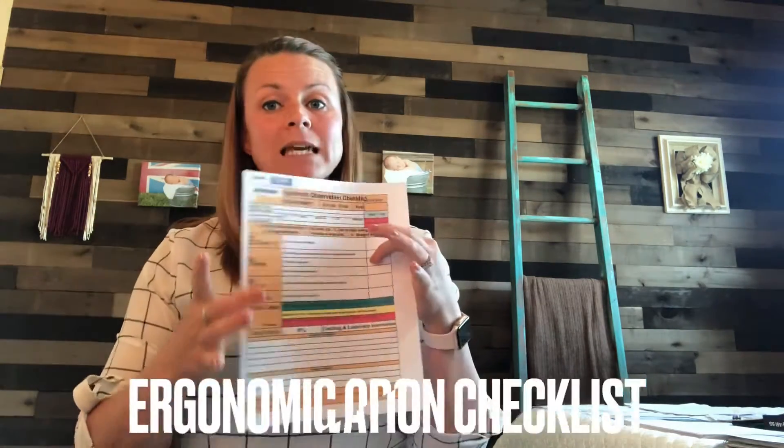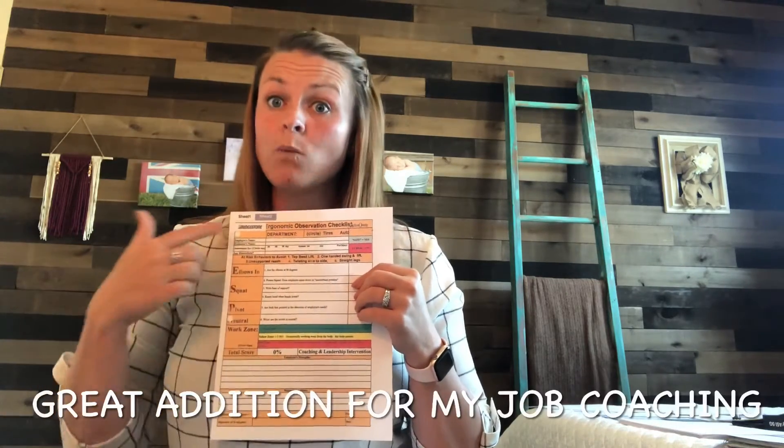I carry an up-to-date roster so I can reference names in case I forget. I carry my EOC — multiple copies — so I can show the employee what I'm looking for. I can show them the risky behaviors I'm looking for, and any notes I'll go over with them so I can upload it in the system, and I try to remember to have them sign that bottom portion so I can keep my paper form in my binder.